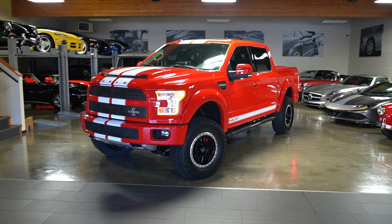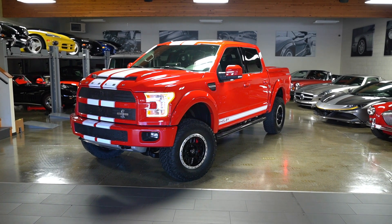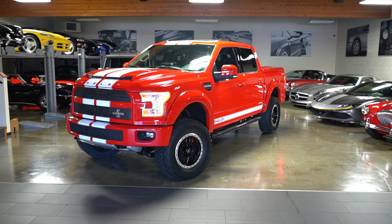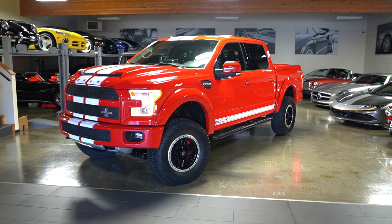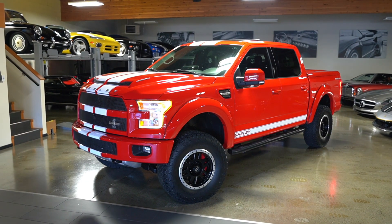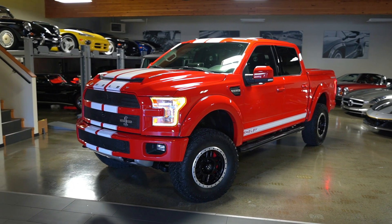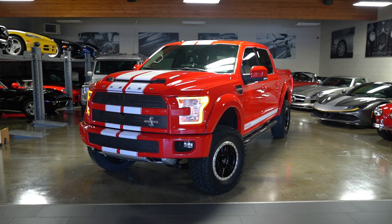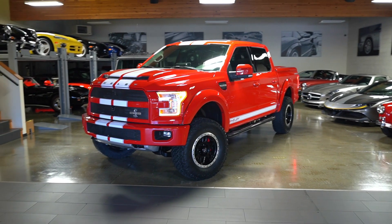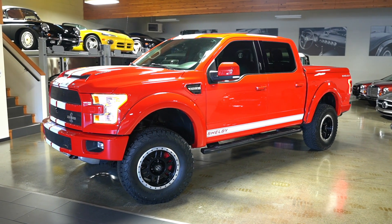This truck has just shy of 33,000 miles. The dash is showing in miles, however it was a Canadian-delivered truck. It was a one-owner — a client of ours we've sold a number of vehicles to. He had this all the way from 2017 until we took the truck and sold him a new Raptor R, as it was time to treat himself to a new truck.